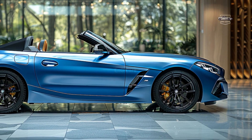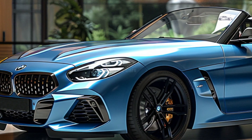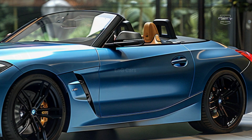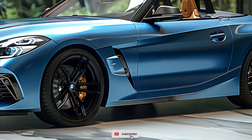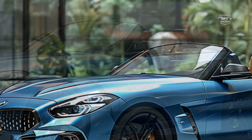Under the hood, the Z4 M40i houses an inline six-cylinder petrol engine with amazing power. This car's defining feature is its quick and snappy acceleration, which provides an exciting driving experience every time the gas pedal is touched. The updated automatic transmission enables fast and efficient upshifts, delivering agility without sacrificing performance.